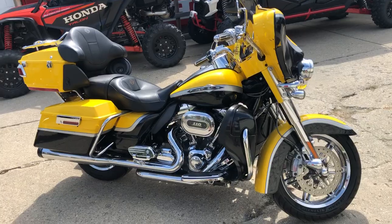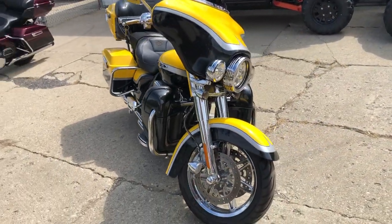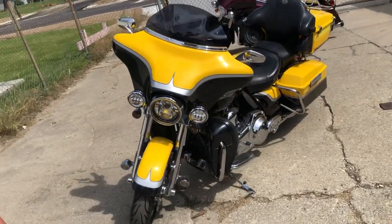It's got a 110 cubic inch Screaming Eagle motor that runs strong. Everything works the way it should. Chrome wheels, all the chrome that came with them. Heated grips, Bluetooth stereo, and some dual Reinhardt exhaust.